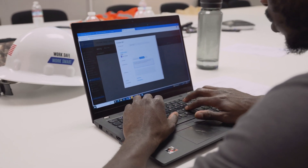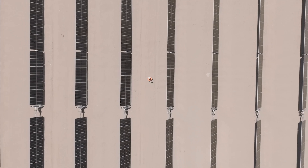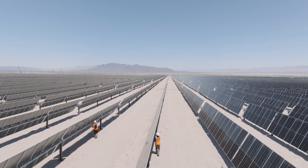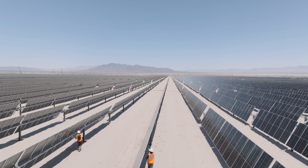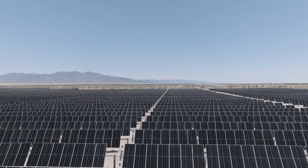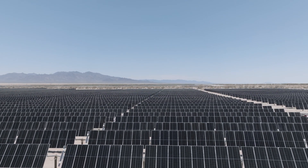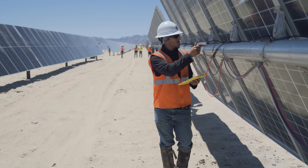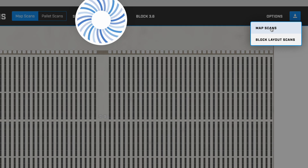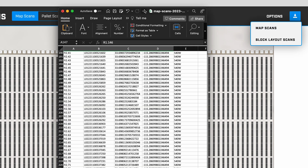Sometimes you just need to know exactly where a module is located on the site, whether it be for warranty purposes or otherwise. Tired of going through flash reports or BOLs for serial numbers, trying to guess where they may have been installed? SunScreen can record the location of a serial number, allowing the barcode of each module to be scanned and tied to a specific geolocation. The coordinates can then be exported to a PDF or to a CSV.